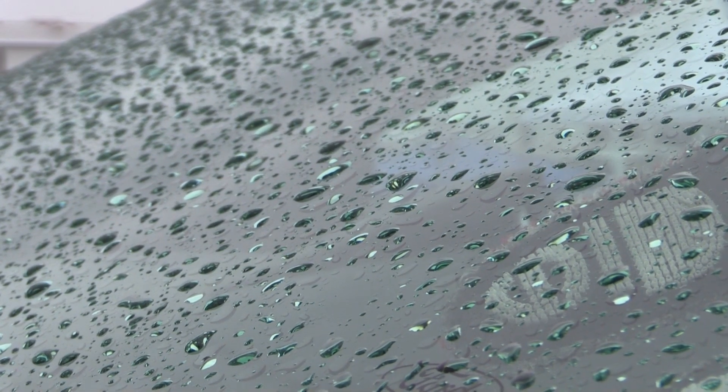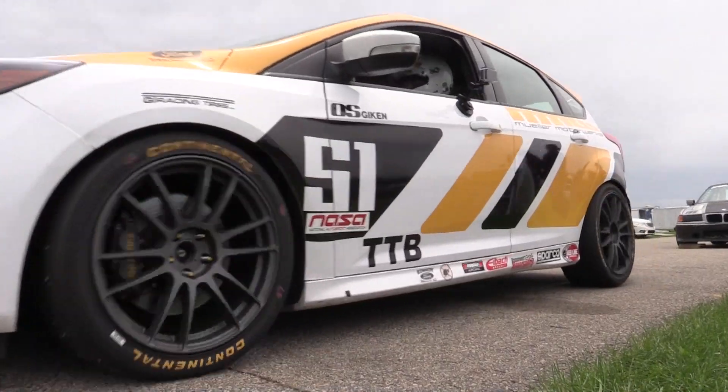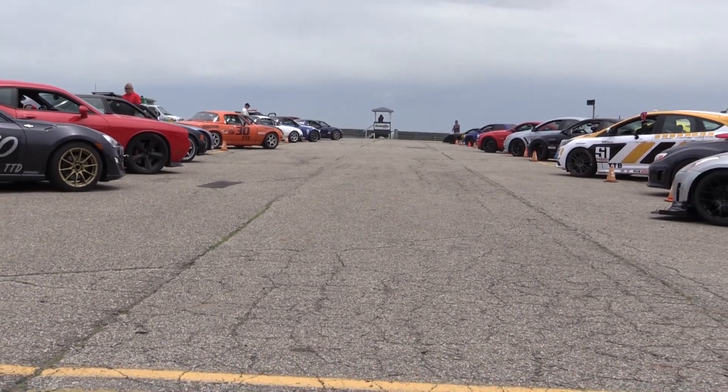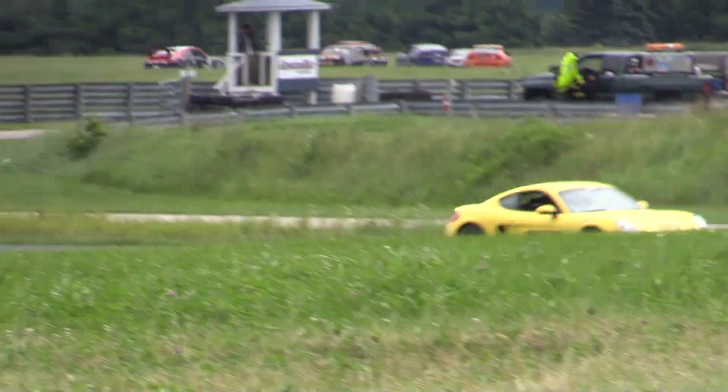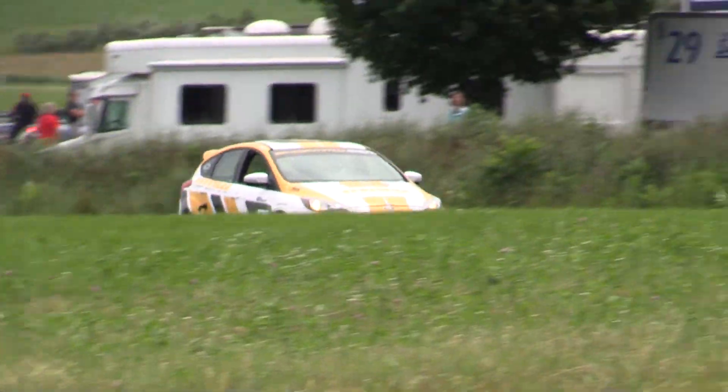Just as the Focus comes off the track, the rain hits. The rain clears, but the track remained damp until the last session, compromising grip and reducing the team's chances of besting their overall time.